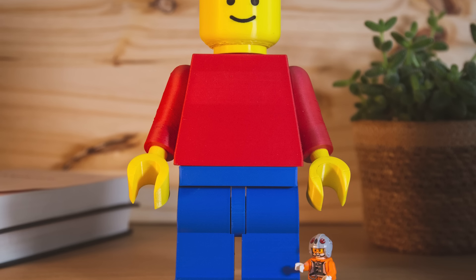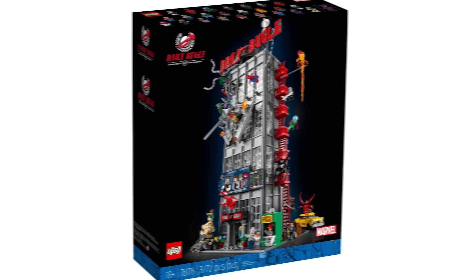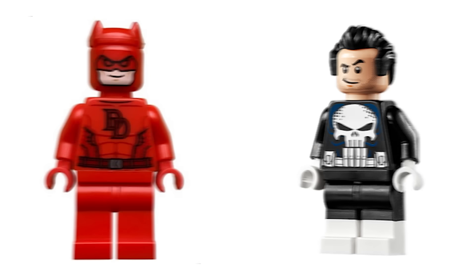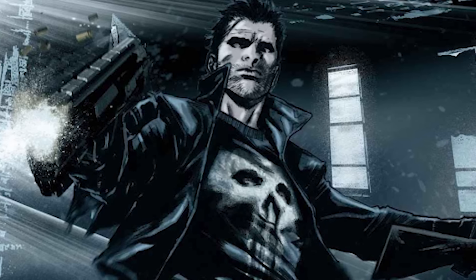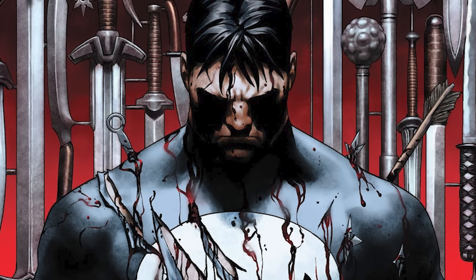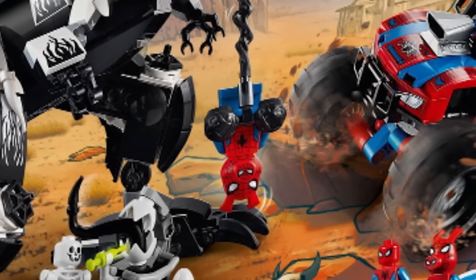Now we're getting to the big guys — no more five-way ties. At spot number 8, representing 25 minifigures, it's the Daily Bugle. This set is incredible and a real winner for any LEGO Marvel fan. Of the 25 figures, 18 are unique, including the only official version of Daredevil and the Punisher that LEGO has ever released. I really like when LEGO includes niche characters in these large sets — a character like the Punisher has diehard fans, and I can't picture LEGO ever making a Punisher-themed set given the company's stance on guns and violence. Also, I can't talk about this set without mentioning Spider-Ham — this might be one of my all-time favorite Marvel minifigures.